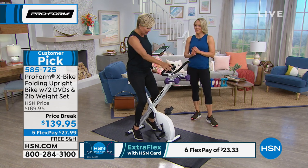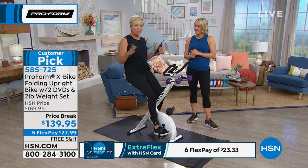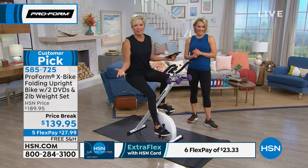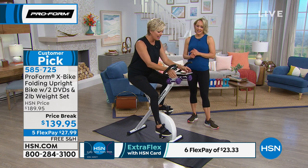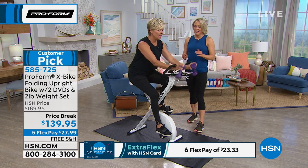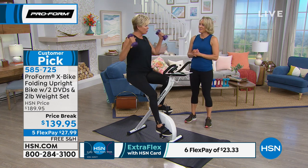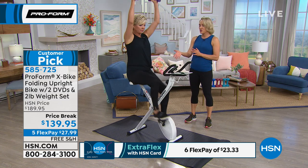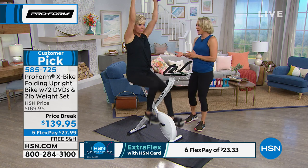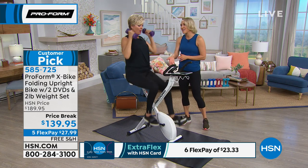250-pound weight capacity, but the machine itself only weighs 44 pounds. So if you fold it up and move it away, it's really something we could all do — you can carry 40 pounds. I'm going to engage my upper body too. When you're doing your lower and upper body at the same time, do we burn more calories faster? Yes — you're moving your legs, moving your arms, and you've added weight, which helps increase your calorie burn.